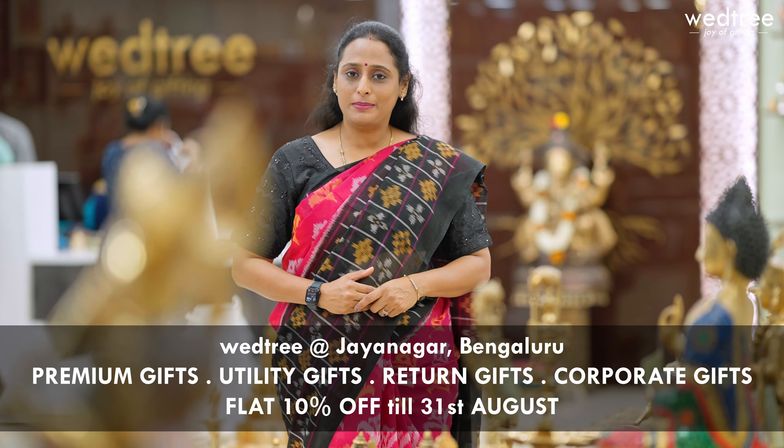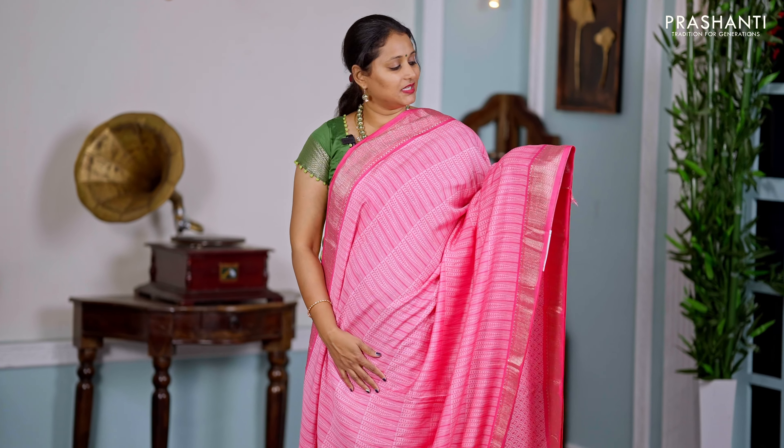I'm super excited to welcome you all for the grand opening of our third Vettri store at Jayanagar, Bangalore. We will be hosting a huge range of gifts and home decor exclusively for our Bangalore customers. Flat 10% discount is applicable till end of August.